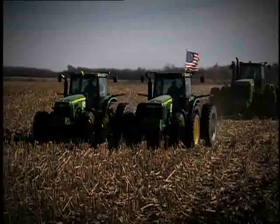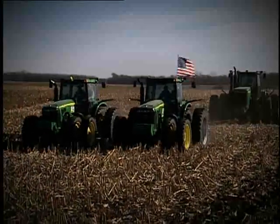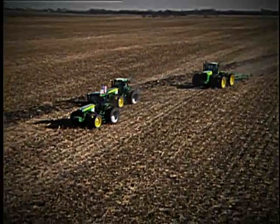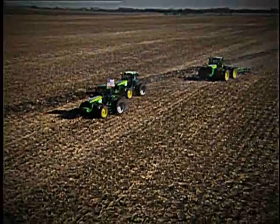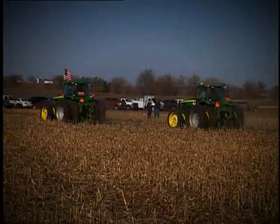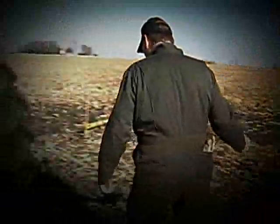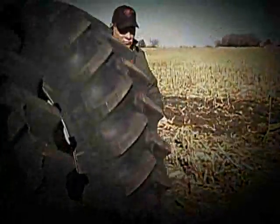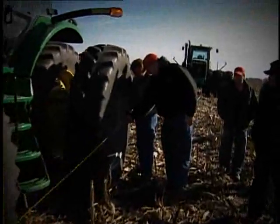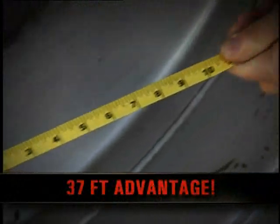Here's a look at the first run. Both tractors are in the same gear, running at 2,000 RPM for a quarter of a mile. The tractor with the most traction will steadily pull ahead of the other. At the end of the first quarter-mile run, the tractor with the Firestone Radial All-Traction 23s finished 37 feet 4 inches ahead of the tractor with the Michelin Agribib R1Ws.